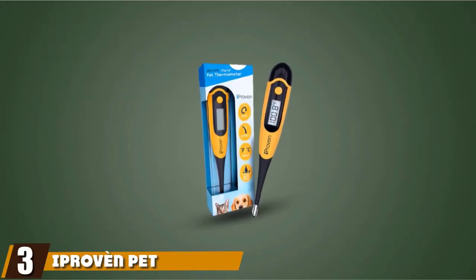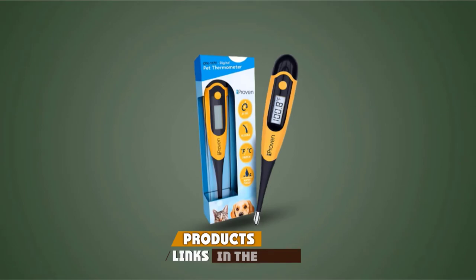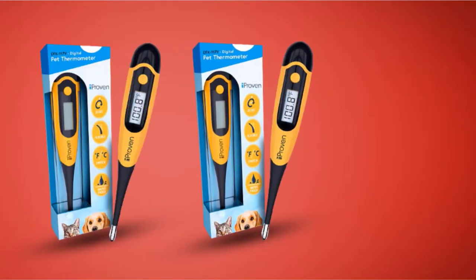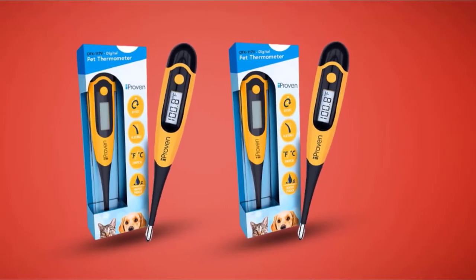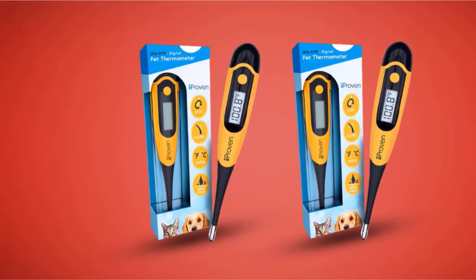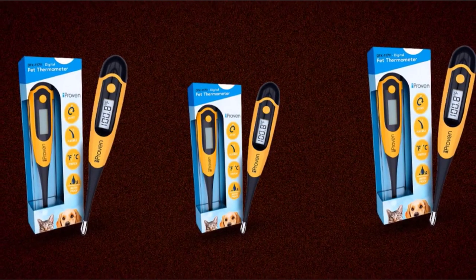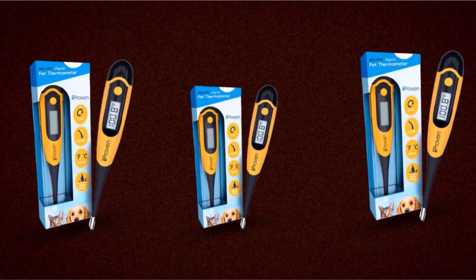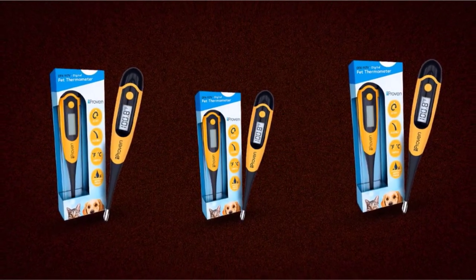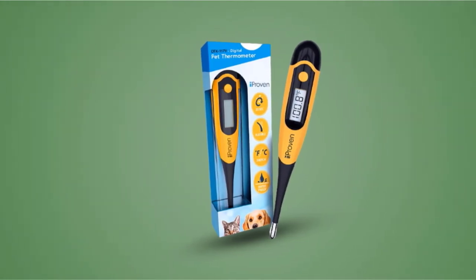At number three, we have the iProven Pet Thermometer with a soft and flexible tip. If you're looking for an affordable yet highly accurate dog thermometer, this rectal digital thermometer is easy and quick to use. It's comfortable for the pet — even the super wriggly ones — and gives results in about 20 seconds, which is pretty fast for a device that costs less than $15. The model is also waterproof, easy to clean, and shows results in either Fahrenheit or Celsius. It comes in a hard case, making it easy to store. Just apply a little petroleum jelly or baby oil to insert the probe, hold your pet, take a measurement, then clean and store it.